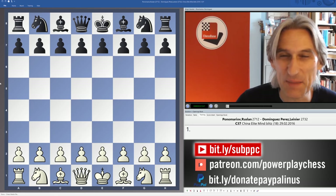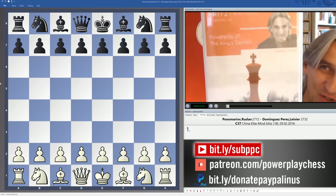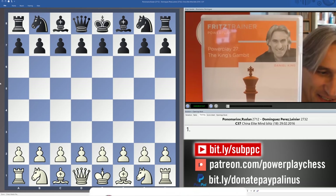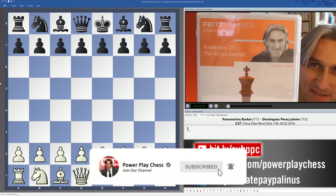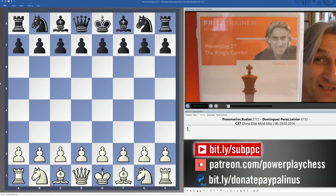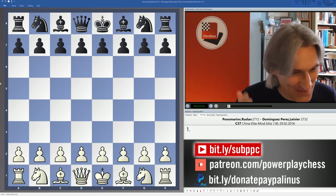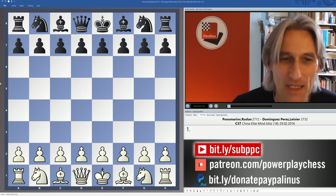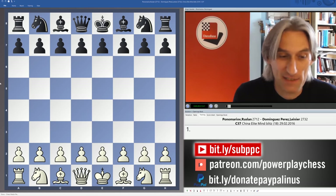My latest DVD in the Powerplay series has just been released — The King's Gambit. There's about six hours of material on this DVD, and it's also available as a digital download. I present a repertoire for white with The King's Gambit.